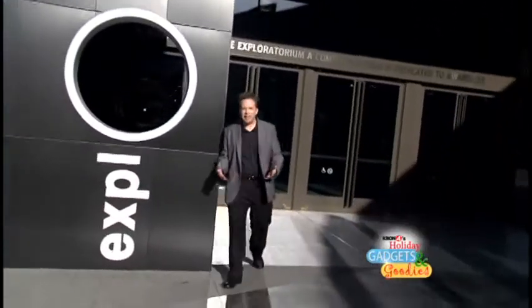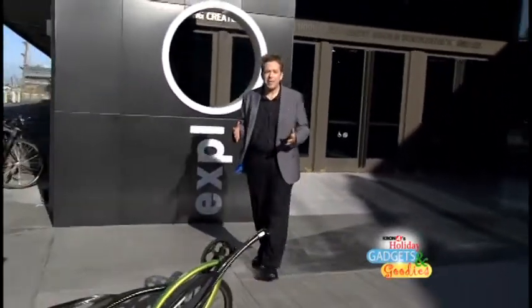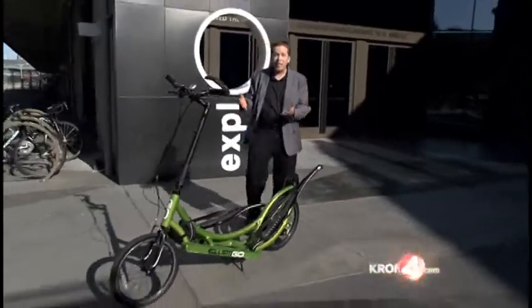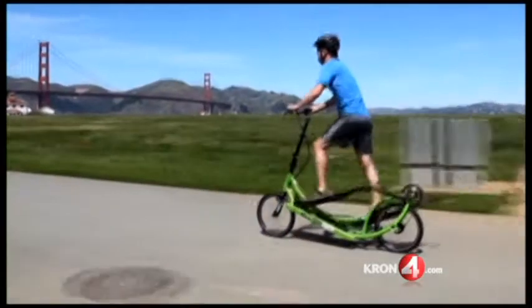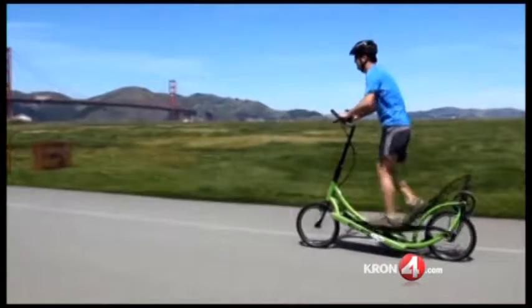If the person on your list is more active and outdoorsy, I got some great things to show you, like this — the Elliptico bike. It's half bicycle, half elliptical machine. It's a bit funny looking, but it can deliver a serious workout, and it's a lot more comfortable than being hunched over or sitting on a skinny bike.